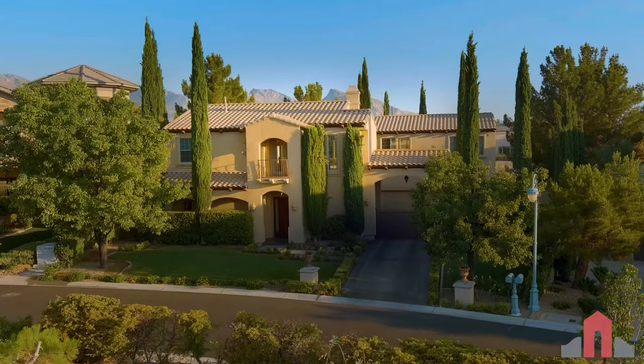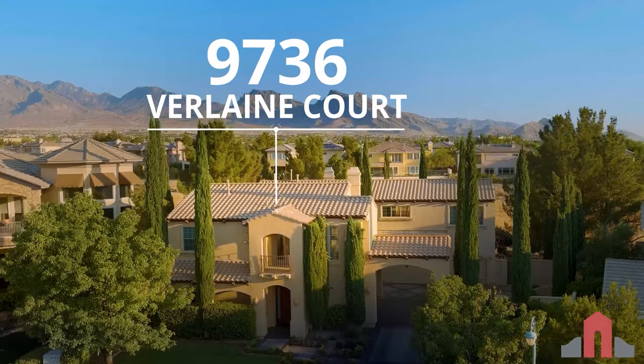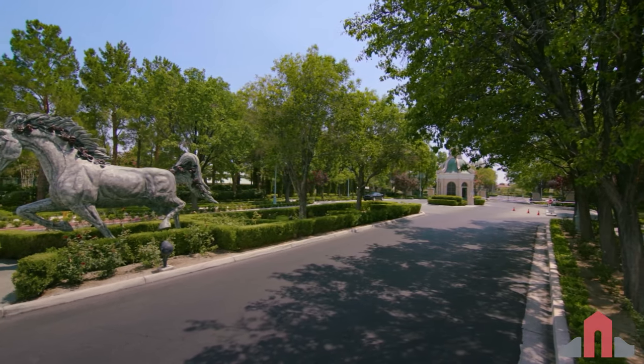Hi, I'm Rob with the Rob Jensen Company, and welcome to 9736 Verlaine Court. This two-story luxury home is located in the guard-gated community of Queens Ridge North in Las Vegas, Nevada.